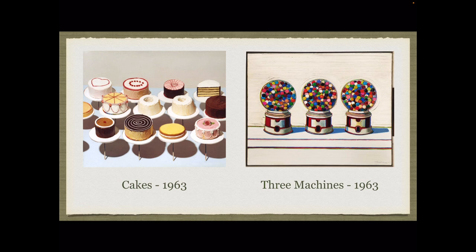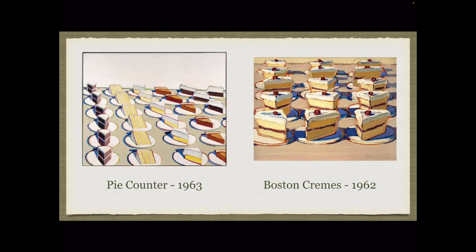In his painting Three Machines, he repeats the gumball machines, which is typical of pop art. We see this repetition again in the paintings of Pie Counter and Boston Creams.